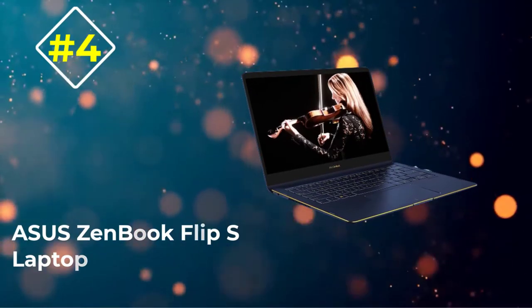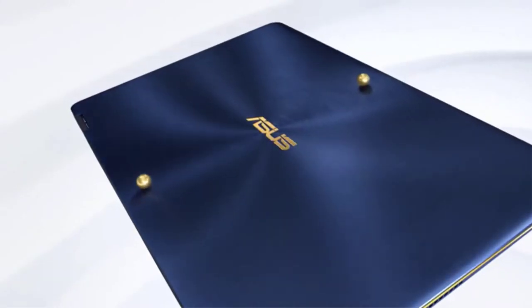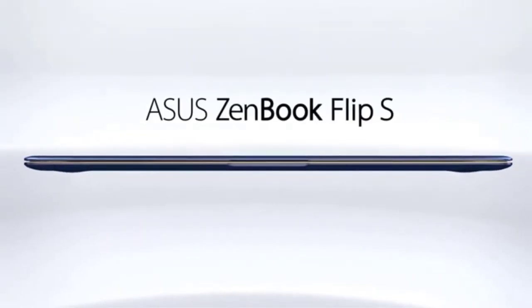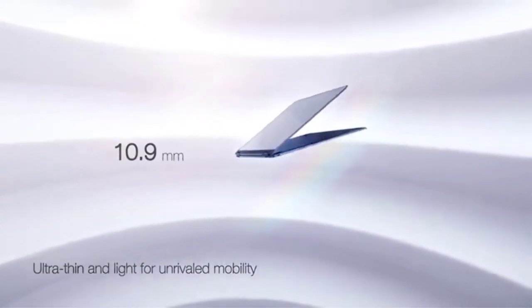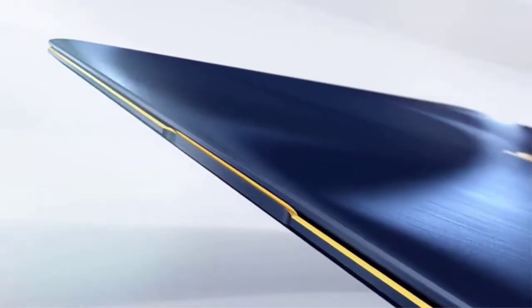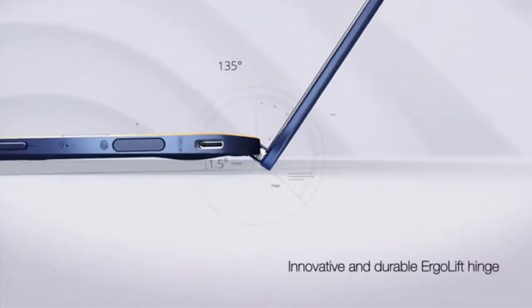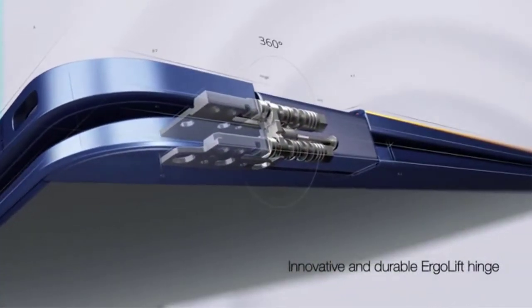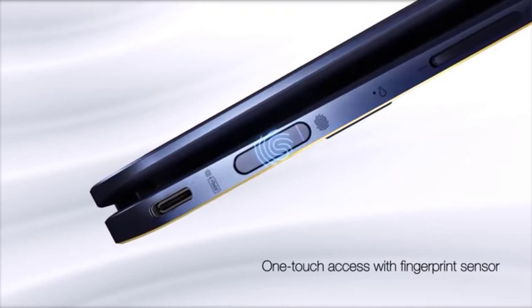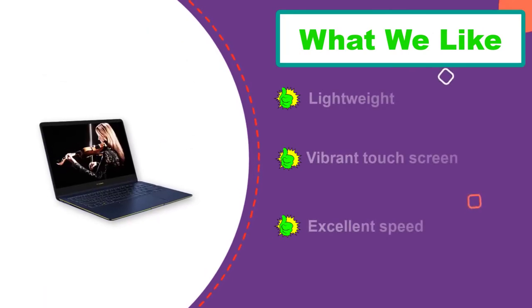Number 4: ASUS ZenBook Flip S Laptop. The list of the best laptops for music production cannot end without mentioning the ASUS ZenBook Flip S Touchscreen Convertible Laptop. The machine is a timeless masterpiece, ergonomically designed from solid aluminum. The chassis is carefully honed to a mere 10.9 mm thin, and with a weight of just 2.4 pounds, this device is effortlessly portable. As a producer, you'll love the endless possibilities that ZenBook Flip S has to offer.